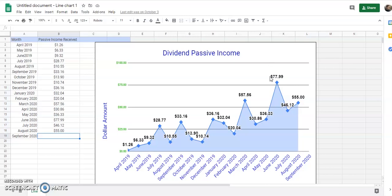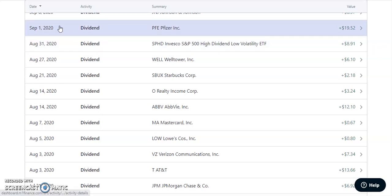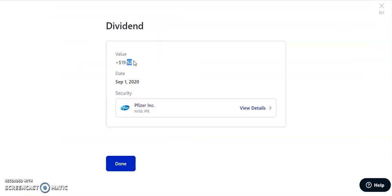Leave a comment below — how much do you think I'm going to get? The first stock that paid us out in the month of September, September 1st, 2020, is going to be PFE, which is Pfizer.